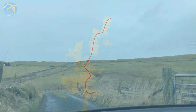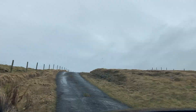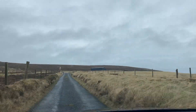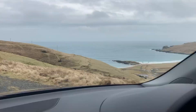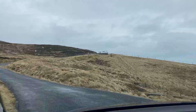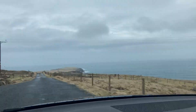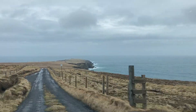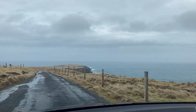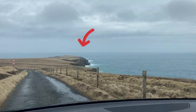Let's go for a drive. So I'm on Unst today and we are heading towards the Lamba Ness peninsula, which is actually the launch site of the new spaceport in the Shetland Islands. I'm going to be learning a little bit about what that means. You can see it just up ahead — time to get out of the car and get a closer look.